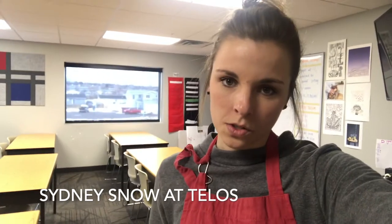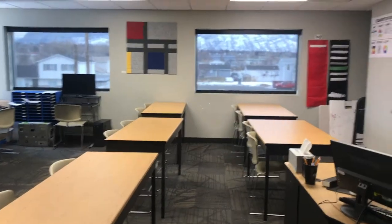Hey team! I'm Sydney Snow. I'm one of the teachers from Utah. I teach at the Residential Treatment Center called Telos. I thought I'd bring you on a little classroom tour to show you more about my room. So welcome to my classroom.